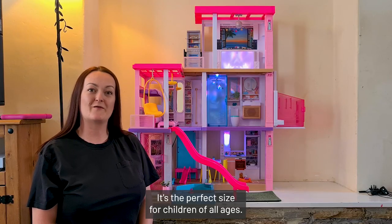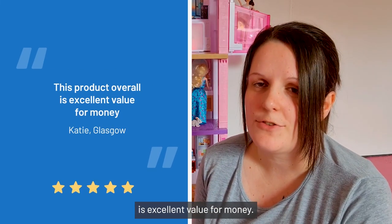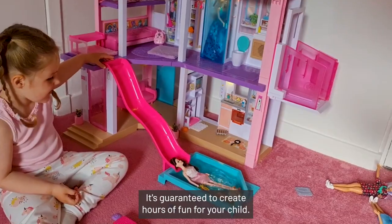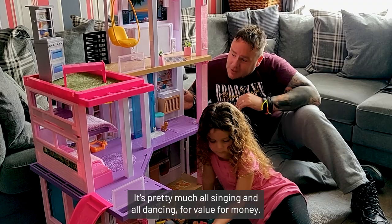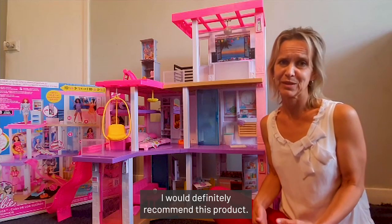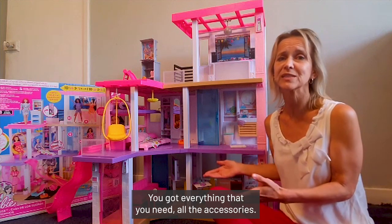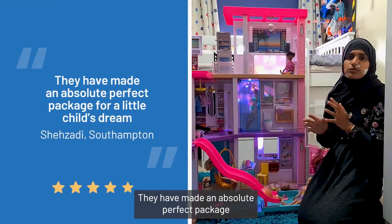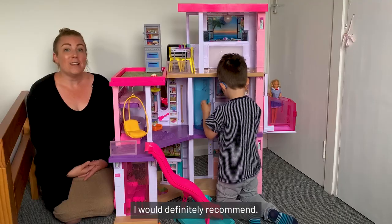It's the perfect size for children of all ages. I do think this product overall is excellent value for money. It's guaranteed to create hours of fun for your child — it's pretty much all singing and all dancing for value for money. I would definitely recommend this product. You've got everything that you need — all the accessories. They have made an absolute perfect package for a little child's dream.